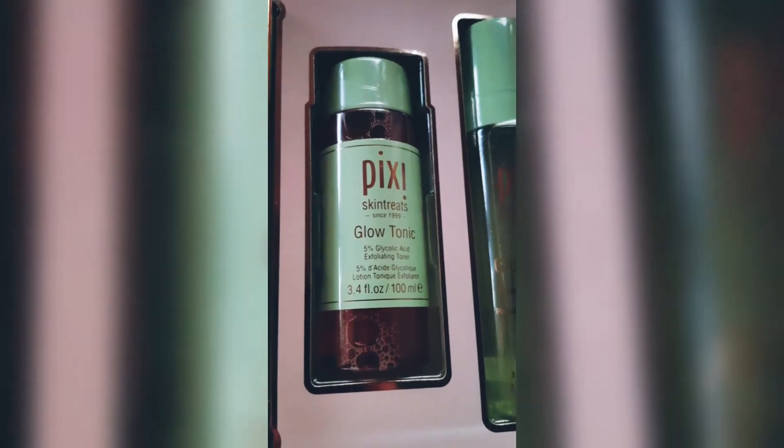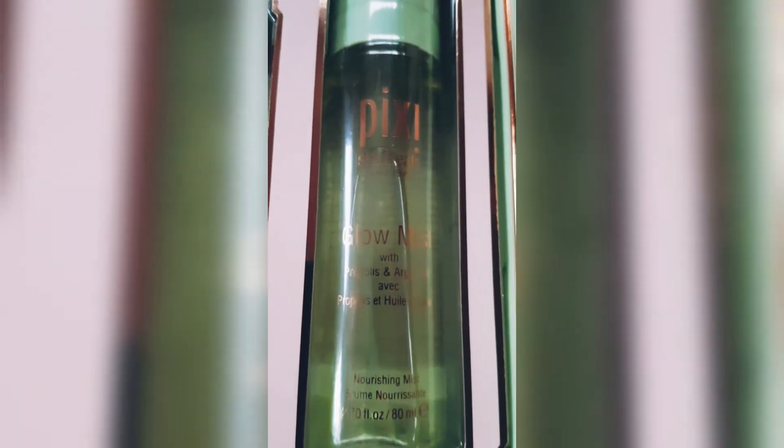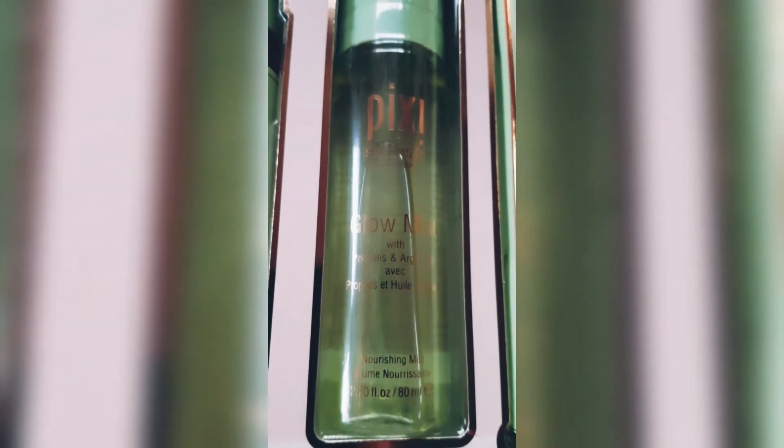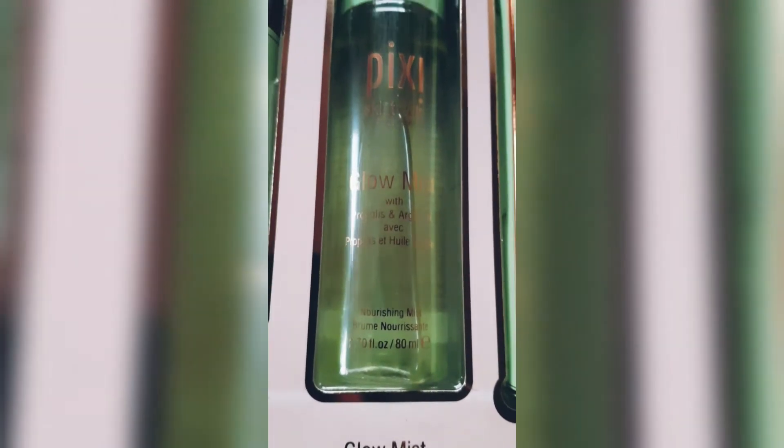This one now is the Pixie Glow Mist with argan oil. I haven't tried or heard much about it before, but it's a nourishing mist — I'll be so excited to try this on.